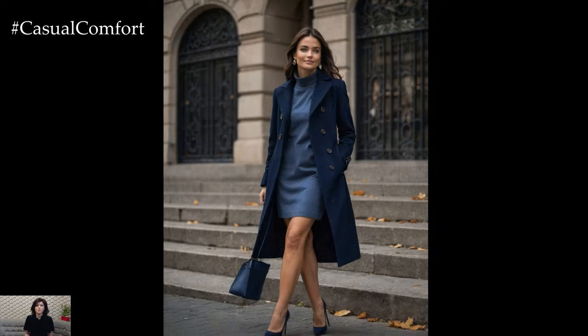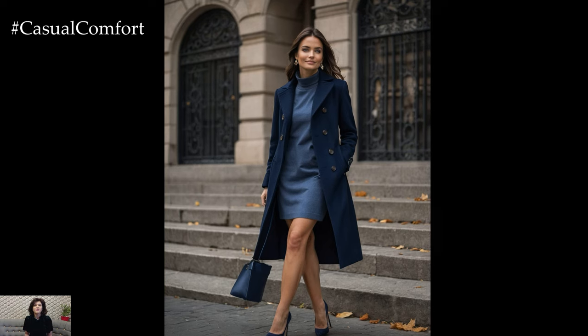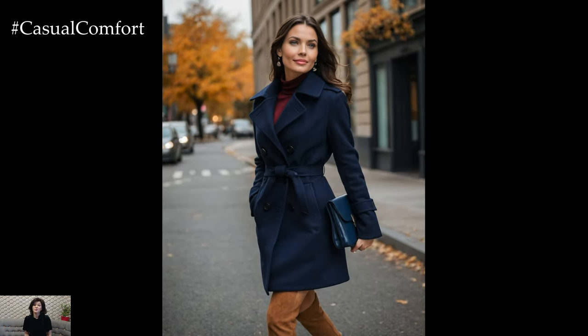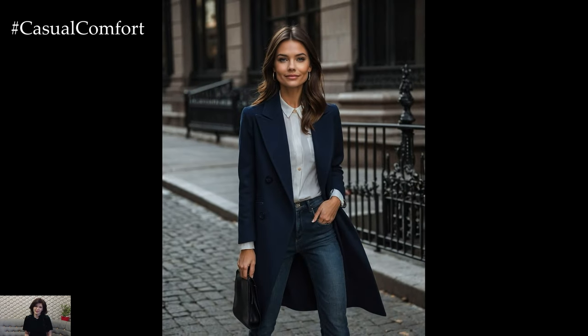Navy blue is a timeless choice that transcends trends, making it a great investment piece for your fall wardrobe. Its versatility and classic appeal ensure that it will remain a staple in your fashion rotation for years to come.